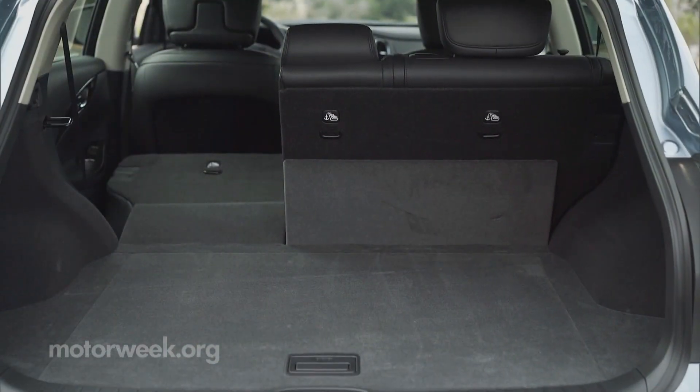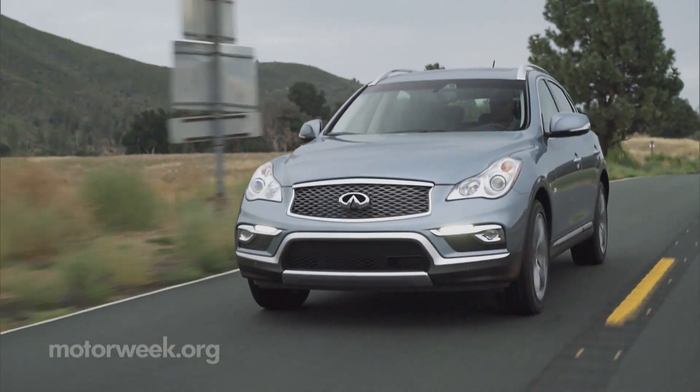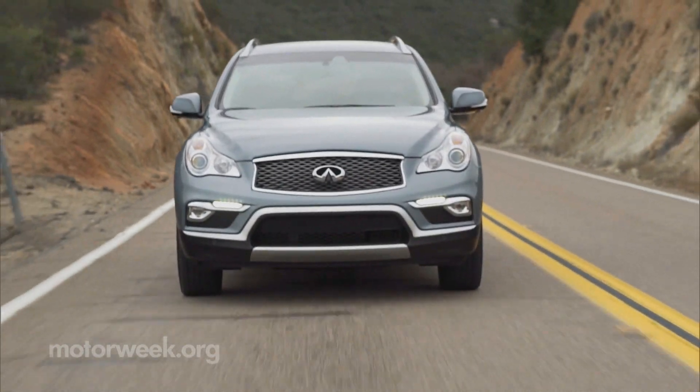I think someone who actually wants to get utility out of this luxury utility segment is going to find something very appealing in the QX50. On sale now, the 2016 Infiniti QX50 actually drops in price, now starting around $36,000.